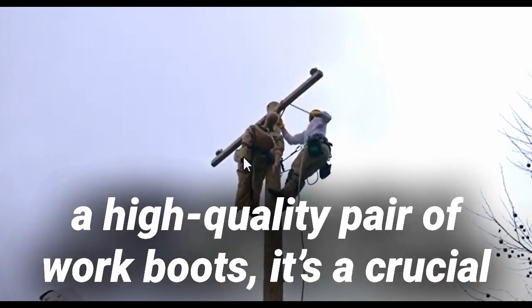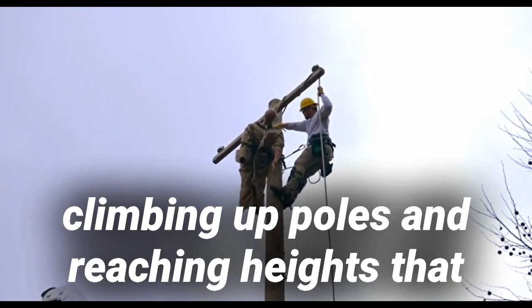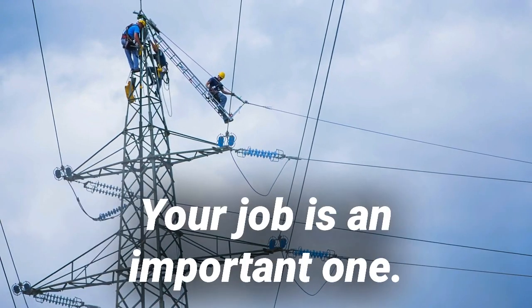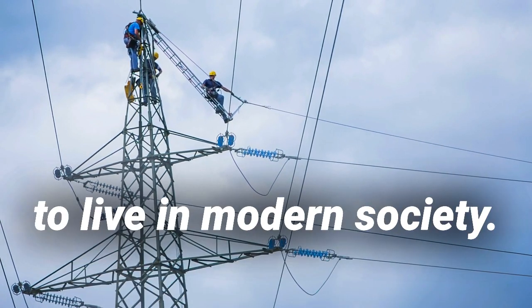While every hard-working man should invest in a high-quality pair of work boots, it's a crucial accessory for linemen. If you're a lineman, you probably spend your days climbing up poles and reaching heights that would make any average person quiver with fear. Your job is an important one — climbing to extreme heights is necessary to provide the rest of us with the electricity we need to live in modern society.